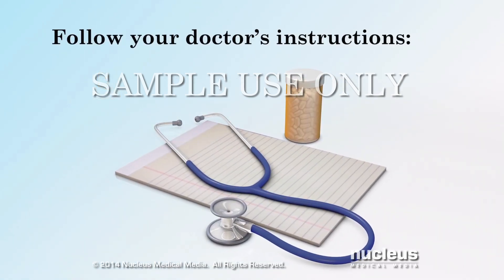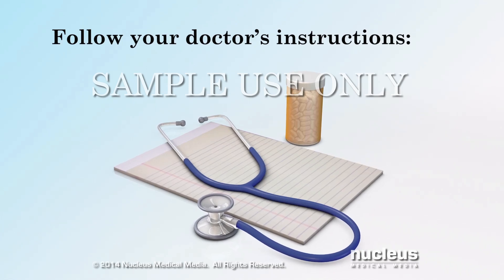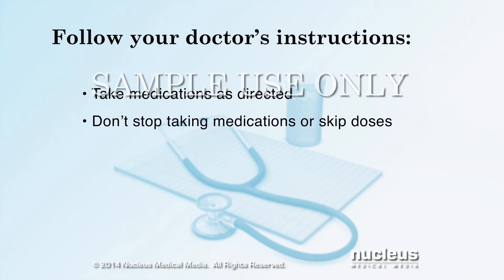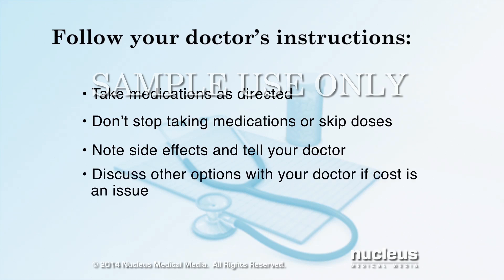Following the instructions of your healthcare team is very important in managing your symptoms. This includes taking your medications exactly as prescribed by your doctor. Don't stop taking your medications or skip doses. Take note of any side effects and tell your doctor. If the cost of your medication is an issue, discuss other options with your doctor.